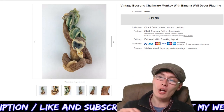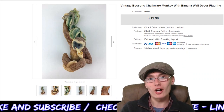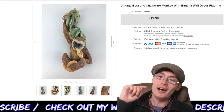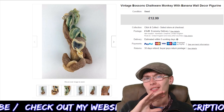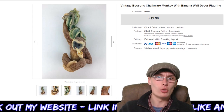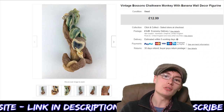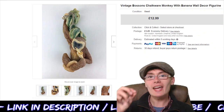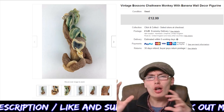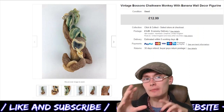First up, a Vintage Bosun's Chalkware Monkey with Banana wall decor figure. That monkey sure does know how to hold a banana! I got $12.99 for this little figure — it's Chalkware, which I'm assuming is made out of some sort of chalk with 'ware' on the end to make it sound fancy. $12.99 plus postage. With some of these animals, the head-style ones or bundles of similar themed animals grouped together tend to do better.